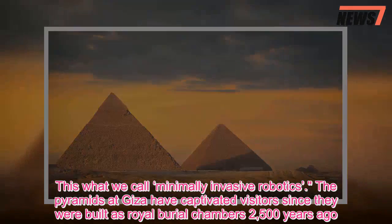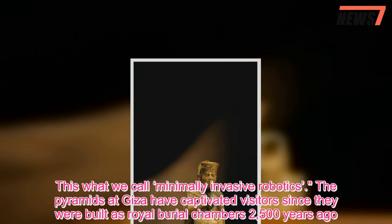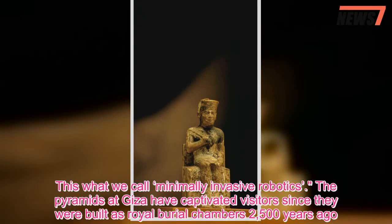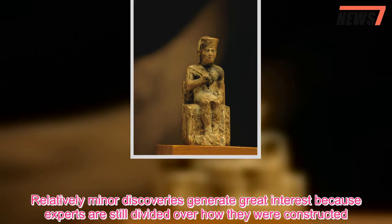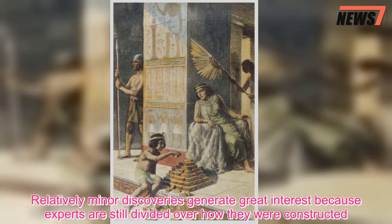The pyramids at Giza have captivated visitors since they were built as royal burial chambers 2,500 years ago. Relatively minor discoveries generate great interest because experts are still divided over how they were constructed.